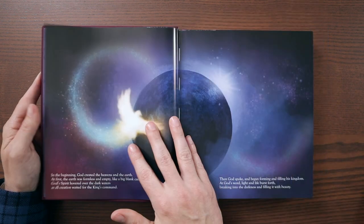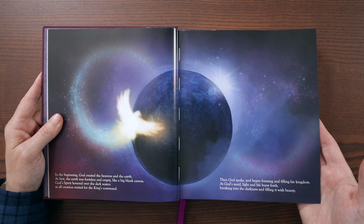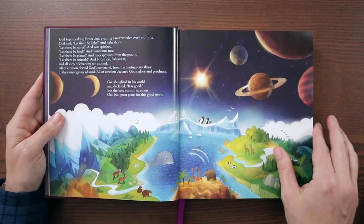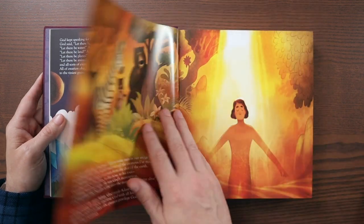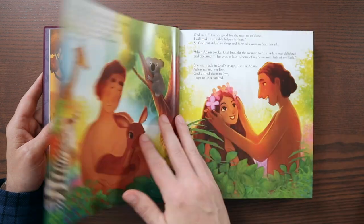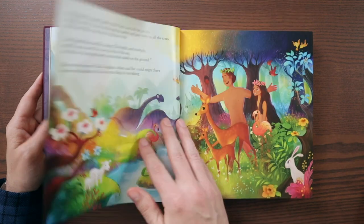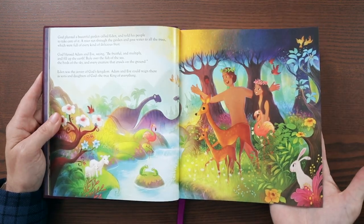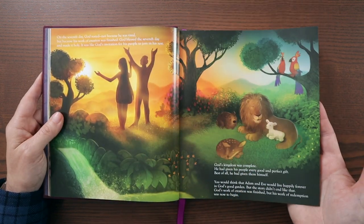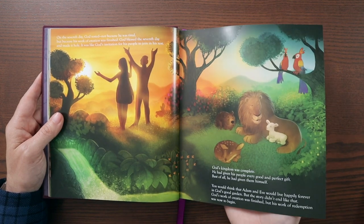Beautifully written. Beautifully illustrated. Here we get the story of creation — it gives that beautiful image there. You can see that this is a sewn binding with those stitches in there. It's telling the story of creation here in the opening chapter. Adam shows up here, there's Adam naming the animals, Adam and Eve. I'm going to kind of walk you through this first chapter so you can get a look and feel for this.